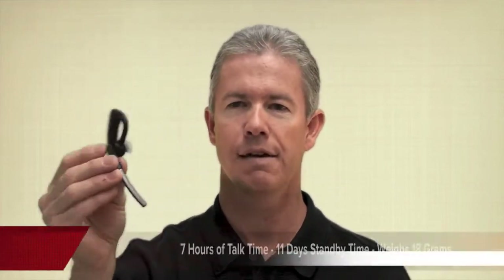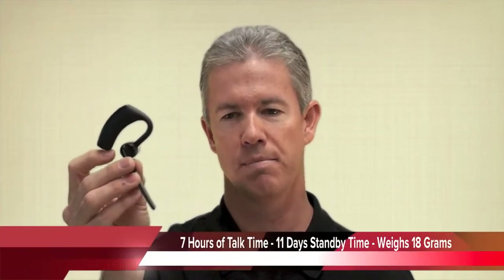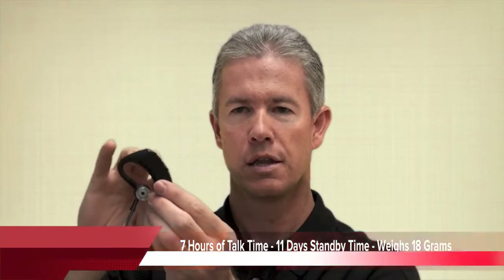A little bit more about this one. The talk time is 7 hours, so it will easily get you through a typical day. Standby time is amazing — 11 days of standby time — and it only weighs 18 grams, so it's very lightweight. The bulk of it is behind your ear, which really makes it feel lightweight on your ear. It comes with different ear tips so you can find something that's comfortable.